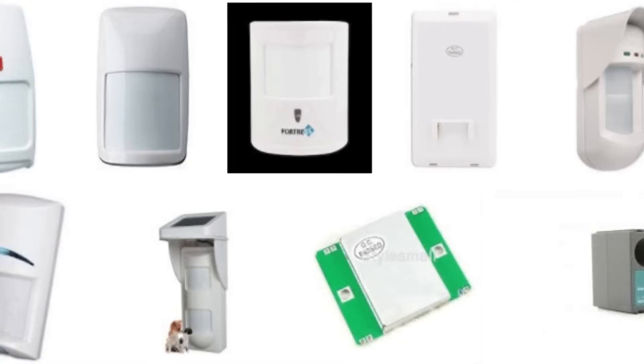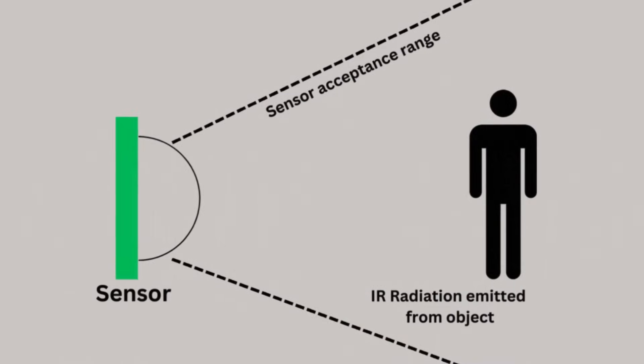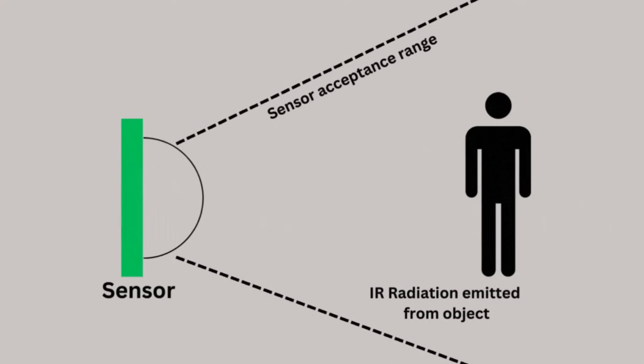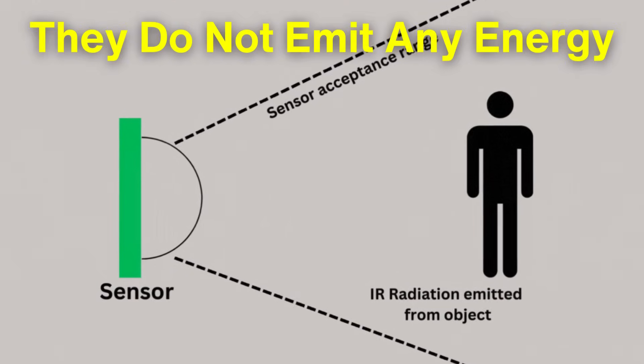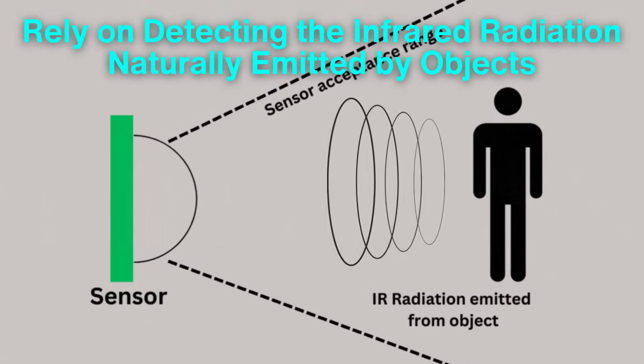Let's delve deeper into the working principles of these technologies. Passive infrared sensors, as the name suggests, are passive because they do not emit any energy. Instead, they rely on detecting the infrared radiation naturally emitted by objects.